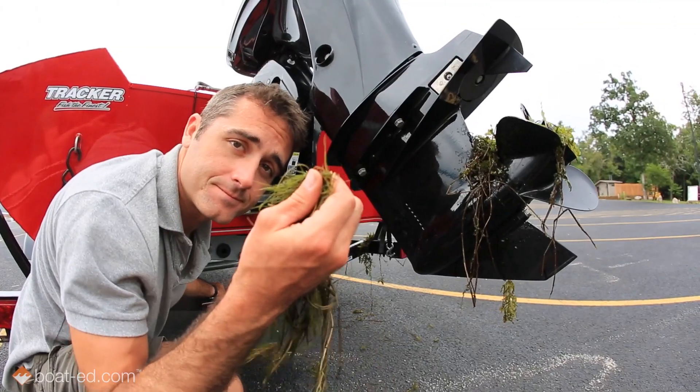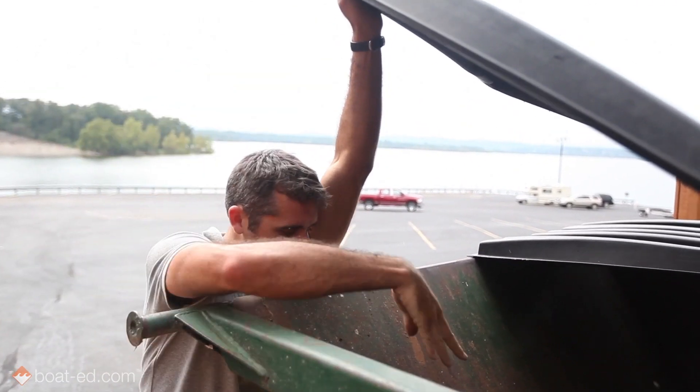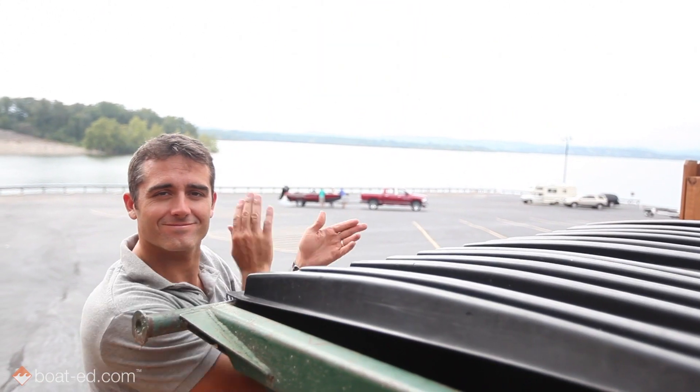And if we don't let these invasive species ride away from here on our boats and gear, they can't get into someplace else to cause trouble. It's that simple.